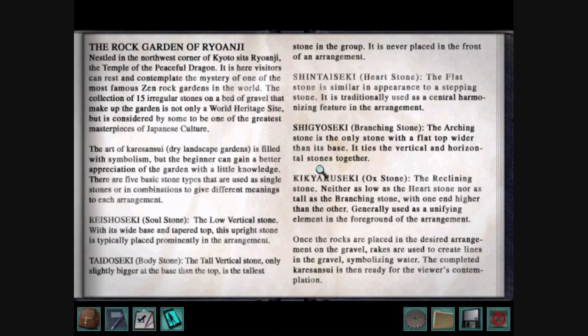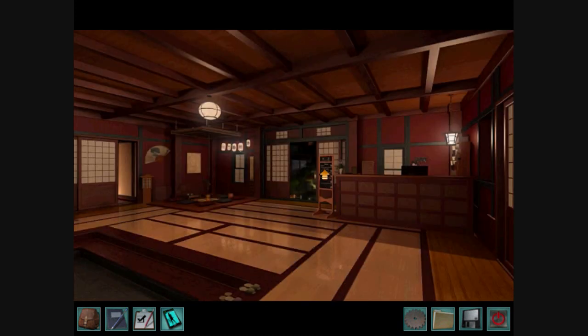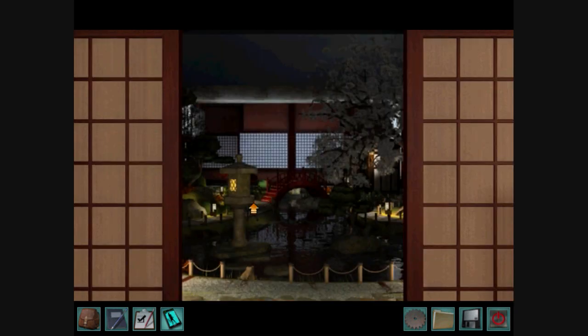Alright, so these are the instructions for the stone puzzle. The body stone is the tallest one. The soul stone has a wide base and a tapered top, so it's sort of like a triangle. The heart stone is sort of like a skipping stone, which means it's going to be flat. The branching stone has a flat top which is wider than its base, so it's sort of like an upside-down triangle. And the ox stone has one end higher than the other. Let's hope I can remember all of those pieces of information.